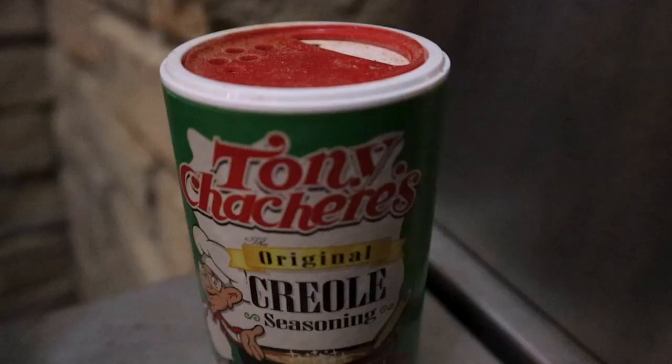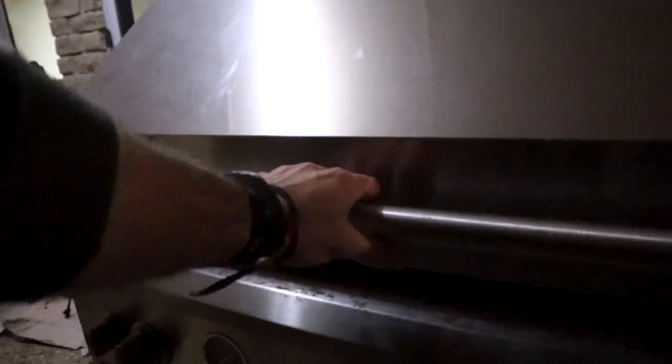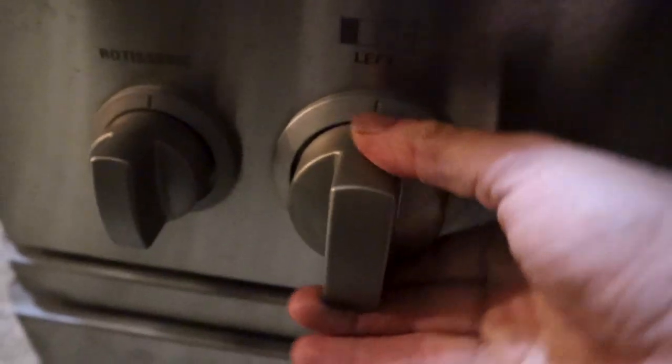I don't have some elaborate recipe like I'm sure some people out there do. All I tend to use is Tony's and Worcestershire sauce. Before we season it, we need to go ahead and get this grill fired up. Since it's pretty cold outside, it'll take a little bit of time for the grill to get to temperature in order to get these backstraps cooked properly. Let's go ahead and get this propane going and open this bad boy up. Let's grab the lighter. Now we're ready — close it up.